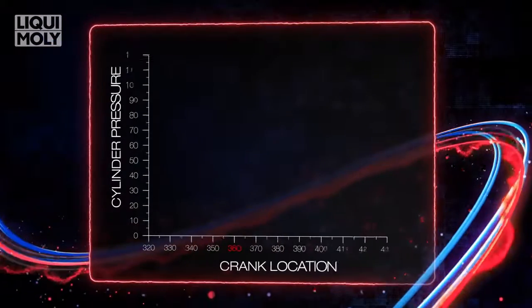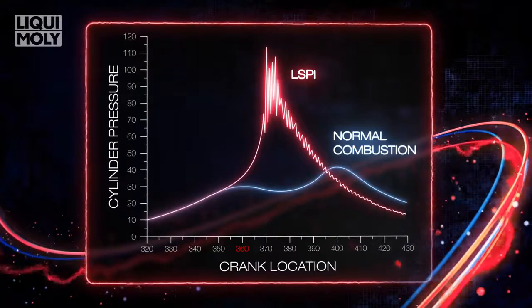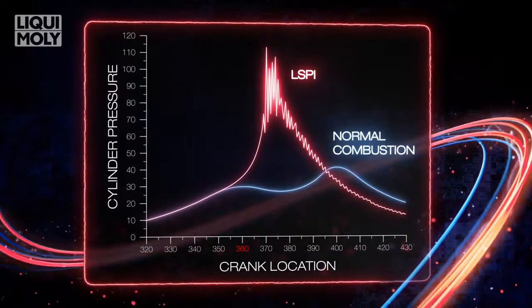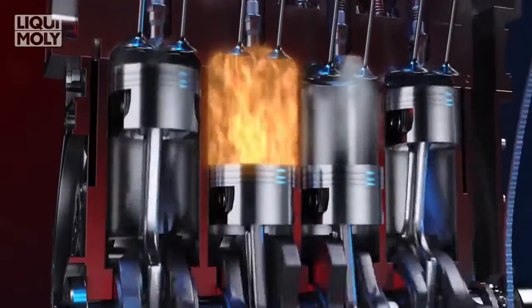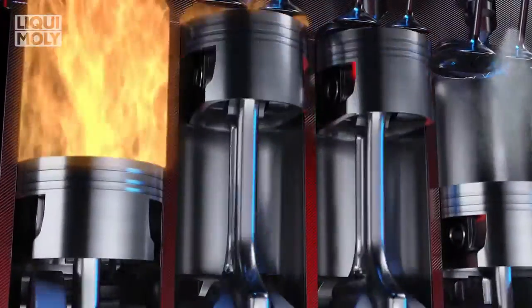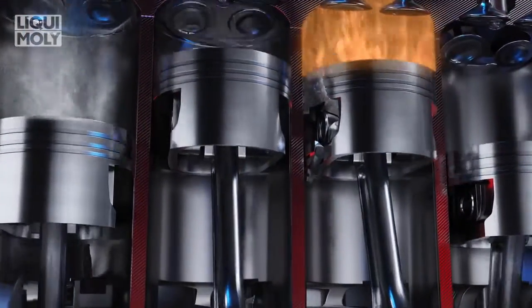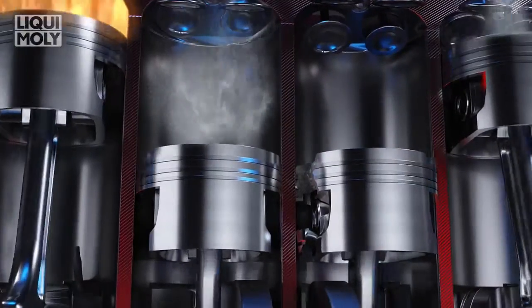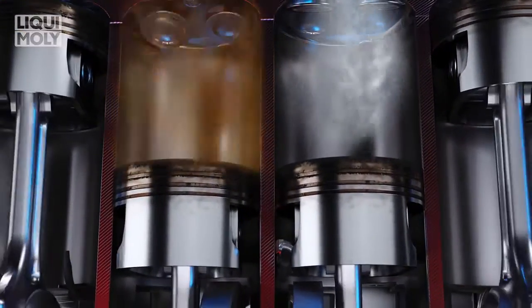Research suggests that LSPI most commonly occurs during rapid acceleration. During uncontrolled combustion, hot droplets of engine oil move from the piston rings up into the combustion chamber. This droplet acts as a heat source in the combustion phase and auto ignites. Deposit particles can also act as a heat source and cause pre-ignition.